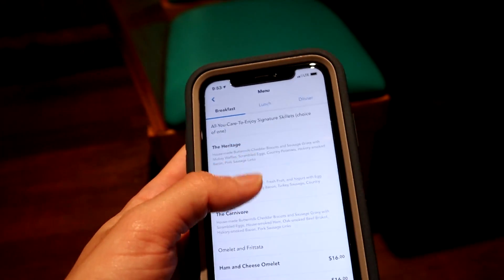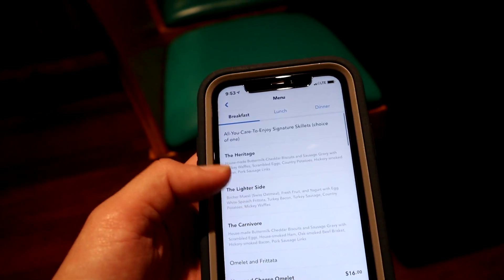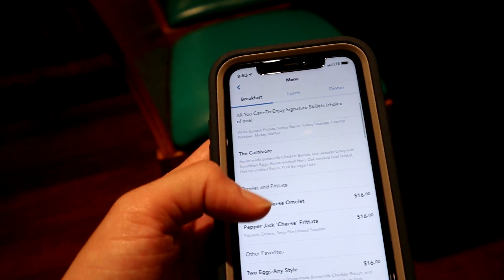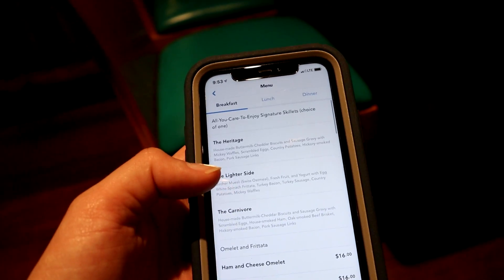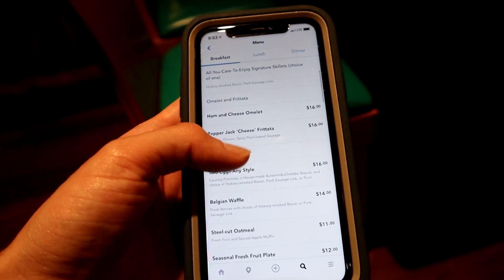Excited to dig in. It's a similar menu for breakfast — the All You Care To Enjoy. A couple of different trays: Heritage and Carnivore both look good. And of course the non-All You Care To Enjoy plates as well. So we'll see what sounds good, but lots of nice options.